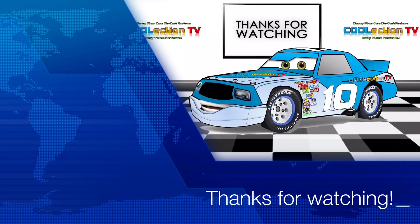Thank you guys so much for watching this review. Please like this video and subscribe to our channel for more Disney Pixar Cars content. Don't forget to check out our Facebook, Twitter, and Instagram accounts at COOLectionTV. I'm Henry MotorCoop, and we'll see you guys next time.